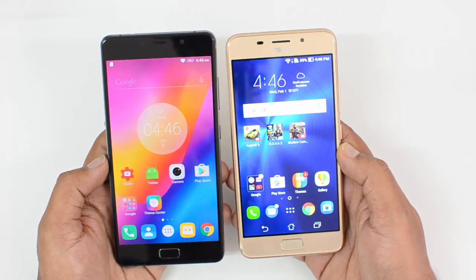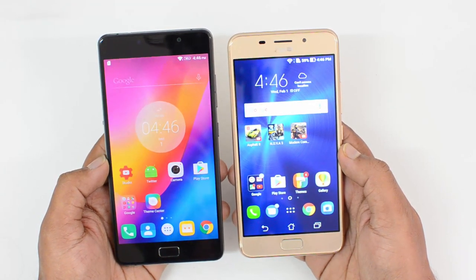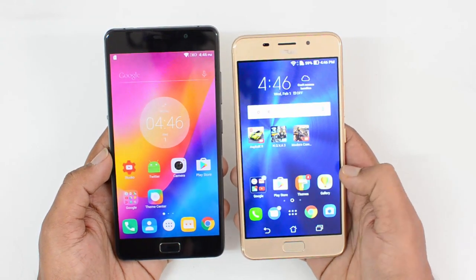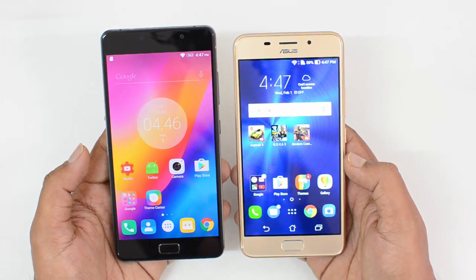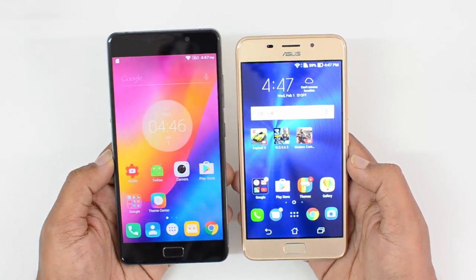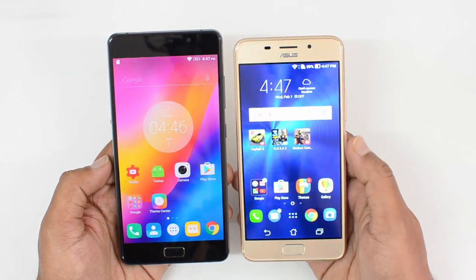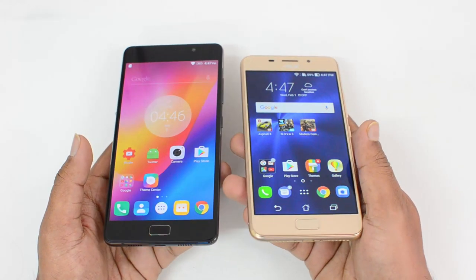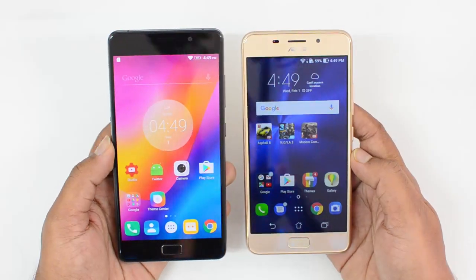We have a 5.2-inch display on the Asus Zenfone 3s Max while it's a 5.5-inch screen on the Lenovo P2. The P2 offers a Full HD display with a Super AMOLED panel, while the Zenfone 3s Max provides an HD 720p display. Display quality is obviously better on the Lenovo P2 — it has two advantages: Full HD resolution and a Super AMOLED panel. The Zenfone 3s Max also provides a decent display for its price point, but it's not up to the level of the Lenovo P2.